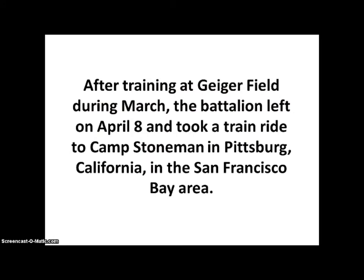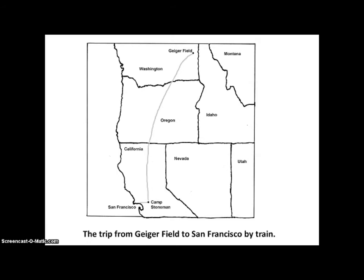After training at Geiger Field during March, the battalion left on April 8th and took a train ride to Camp Stoneman in Pittsburgh, California, in the San Francisco Bay Area. Here you can see they went from Geiger Field in Washington State all the way down to Camp Stoneman, near Pittsburgh, California, not far from San Francisco.